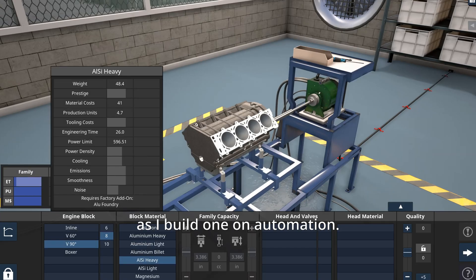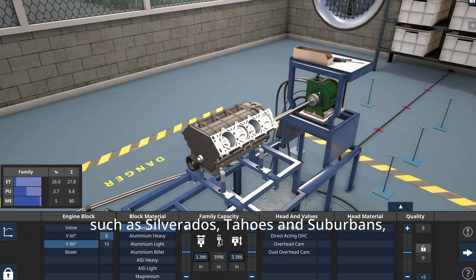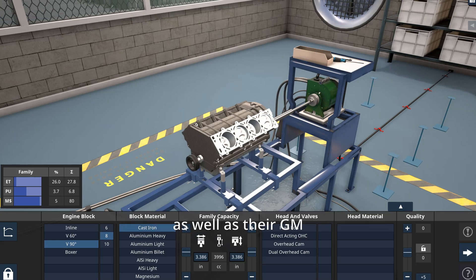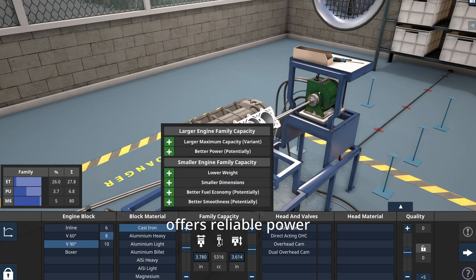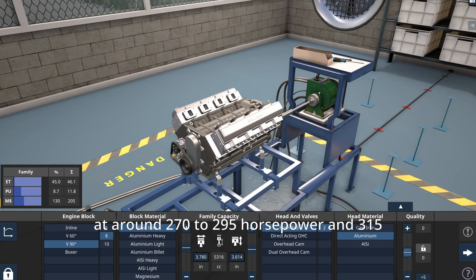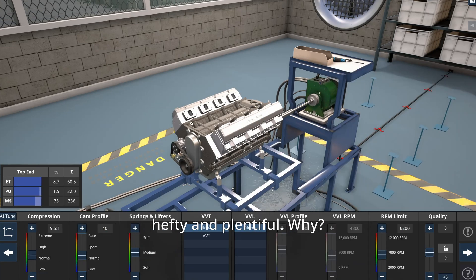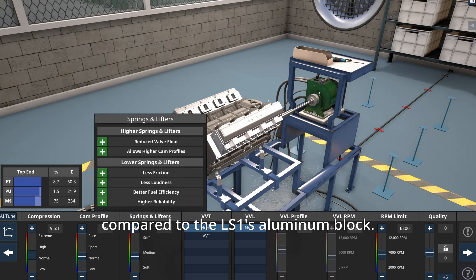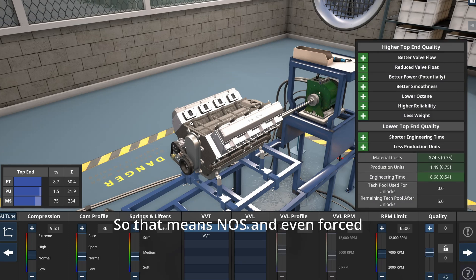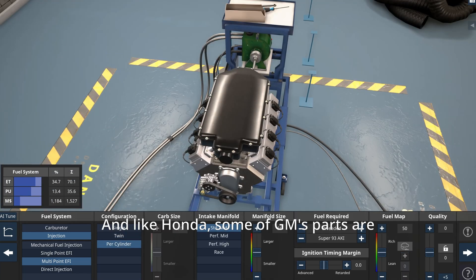These are the specs for the third-gen small block 5.3-liter Vortec as I build one on Automation. You can find these engines in various Chevys from 1999 to 2007, such as Silverados, Tahoes, and Suburbans, as well as their GM counterparts like GMC and Cadillac. Also known as the LM7, it offers reliable power at around 270 to 295 horsepower and 315 to 335 pound-feet of torque. The aftermarket is hefty and plentiful — the LM7 has an iron block compared to the LS1's aluminum block, making it around 100 pounds heavier but able to take more of a beating, meaning NOS and even forced induction without breaking something immediately.